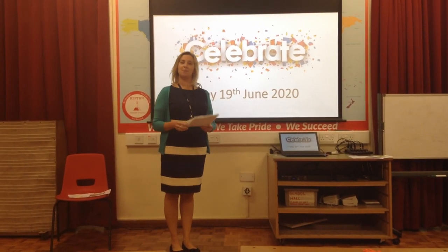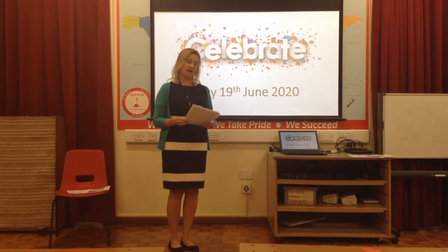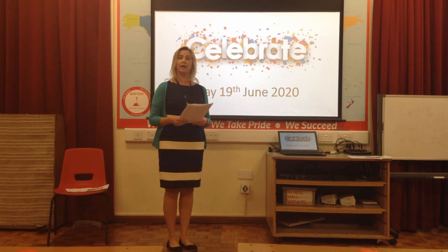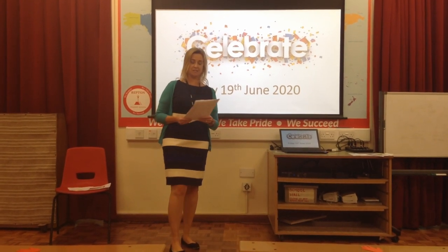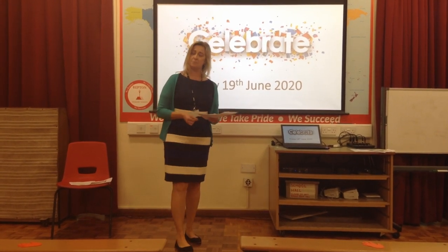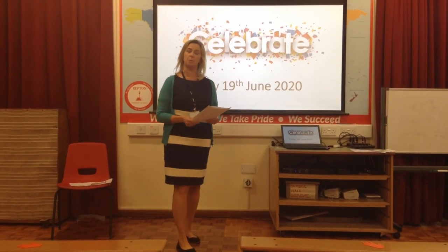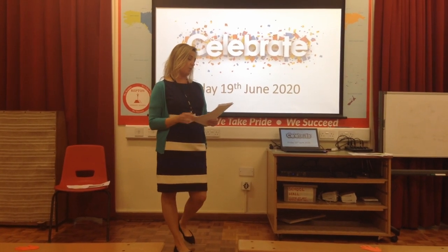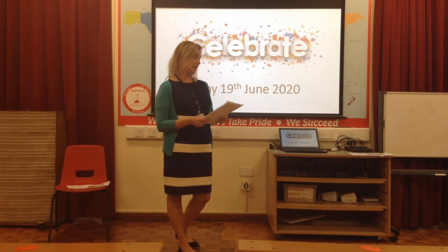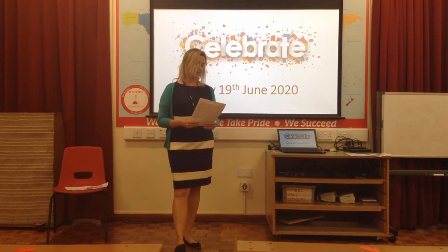We're going to start this afternoon with Robins. Robins have been really busy this week learning all about Ladybirds, and we've got two pieces of work done in school. The first piece is by Leo. He's written some brilliant facts about Ladybirds and answered some questions. He's been chosen because his writing has really, really improved — we're so pleased at how much he's sounding out his work.